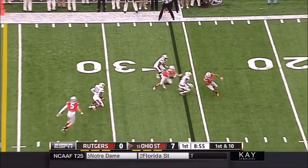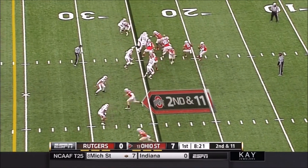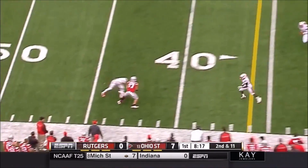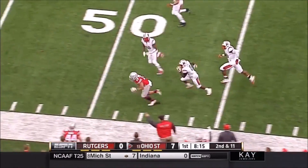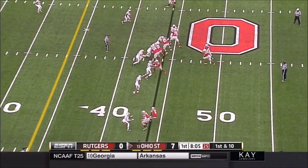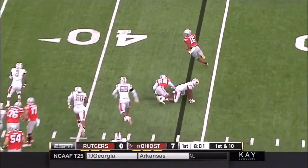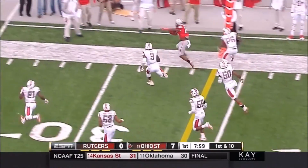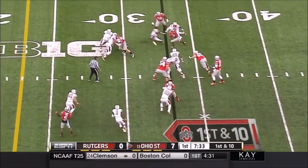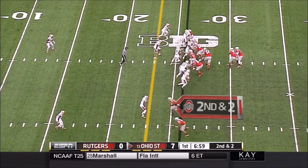Four first downs and four passes on first down for Ohio State. J.T. Barrett finds an open receiver, Jalen Marshall, who broke away. Ezekiel Elliott gets it again — and again — with the big plays keeping the drive moving.